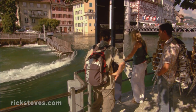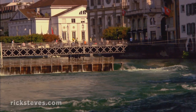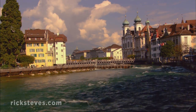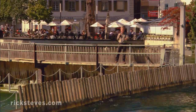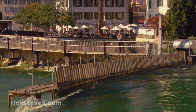Lucerne is responsible for controlling the lake level. By regulating the flow of water out of its lake, the city prevents the flooding of lakeside villages when the snow melts. In the mid-19th century, the city devised and built this extendable dam. By adding and taking away these wooden flats, they could control the level of the lake.